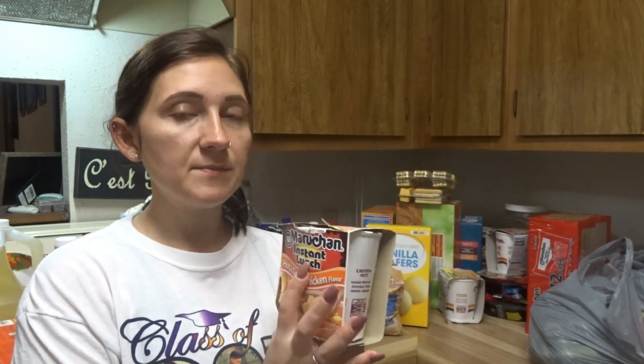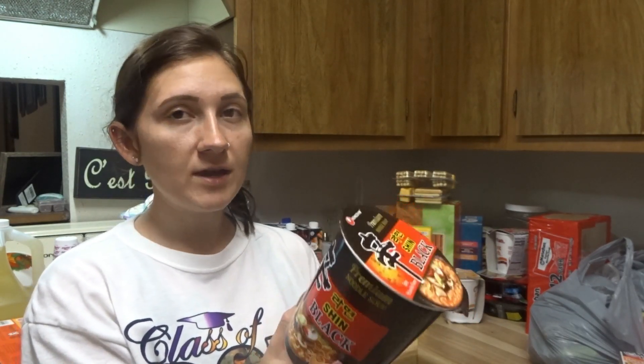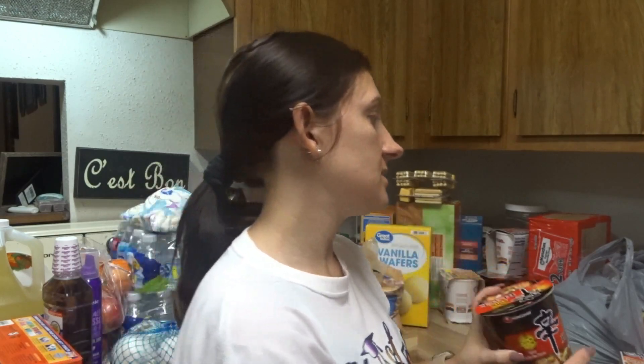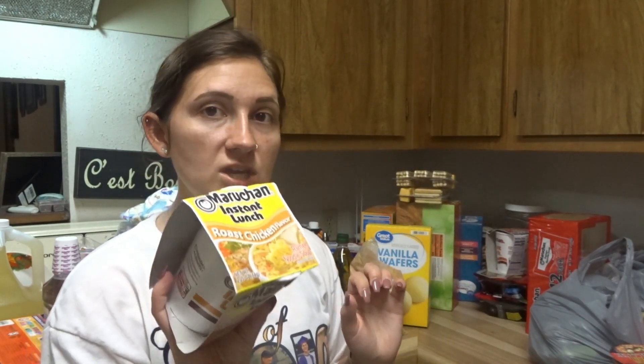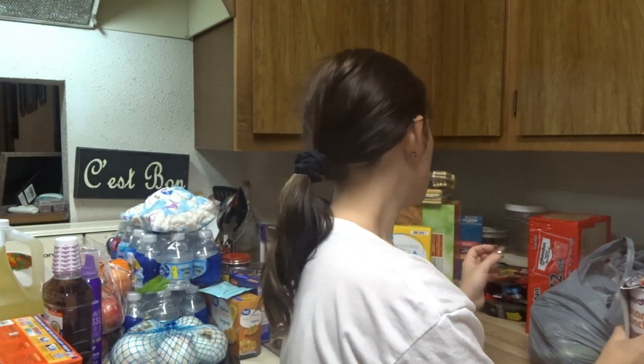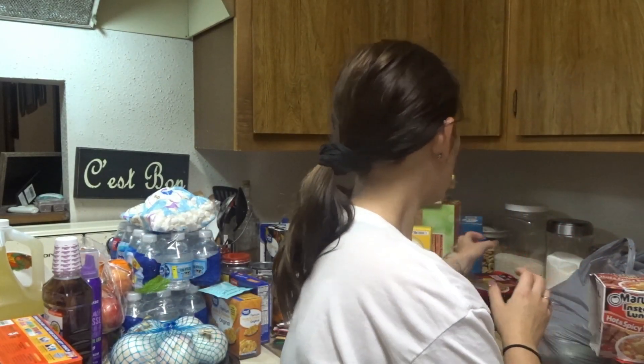I like these hot and spicy chicken cups, so I got those for me. I've never tried this one — it's called the Shin Black Spicy Nong Shim noodles. I'm so excited to try these because they look really good and really spicy. I got these roast chicken flavor cup noodles, hot and spicy beef flavor for me also, and then a big pack of beef ramen for the kids — sometimes they'll eat them for lunch if they don't want what I cook. I also got these teriyaki beef flavored noodles.